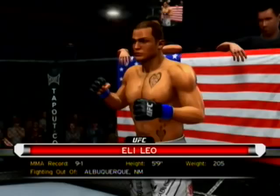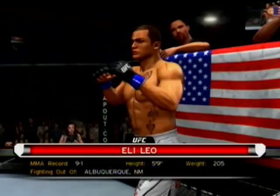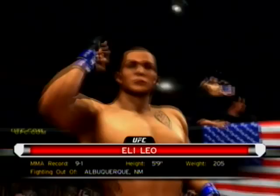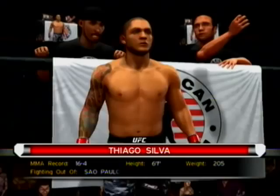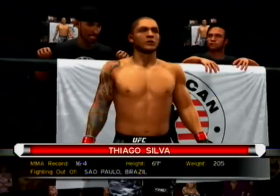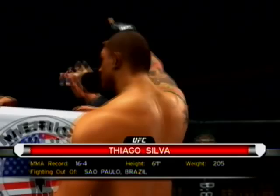Introducing first, fighting out of the blue corner — this man is a kickboxer, he stands five feet nine inches tall, weighing in at 205 pounds, fighting out of Albuquerque, New Mexico: El Toro! And now fighting out of the red corner — this man is a mixed martial artist, he stands six feet one inch tall, weighing in at 205 pounds, fighting out of Sao Paulo, Brazil: Tiago Silva!